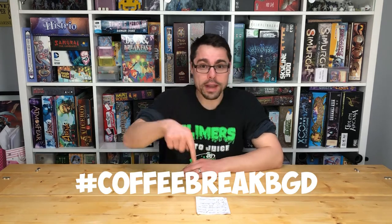Hashtag CoffeeBreakBGD — I'll put that in there somewhere. CoffeeBreakBGD, hashtag CoffeeBreakBGD. Cheers guys, have a good one.